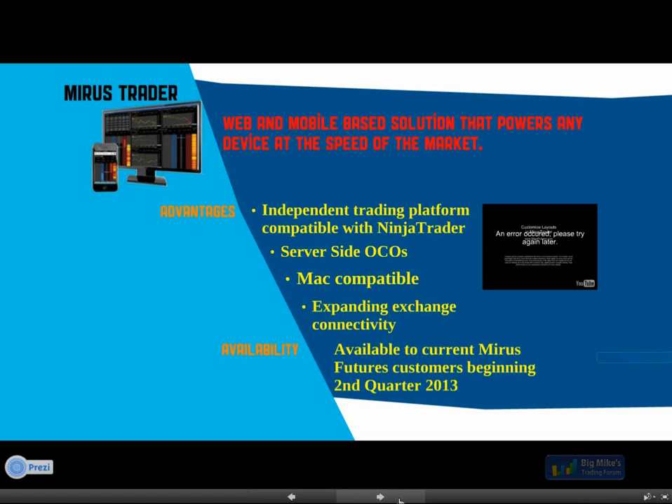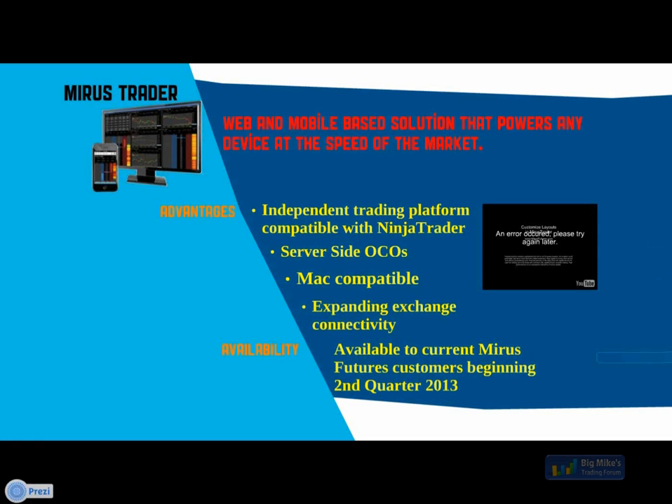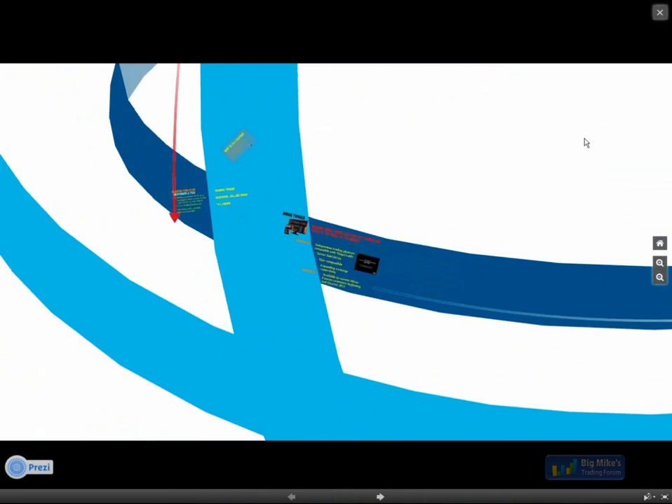To access Mirus Trader at its first release, you would have to be a current customer of Mirus Futures. Furthermore, you would have to have an account at Dorman. If you don't have an account yet with us and you want to take advantage of some of these things, that provides other advantages — certainly something to think about before the second quarter. The markets are closed but I'll bring over from my other screen an instance of it to show you.